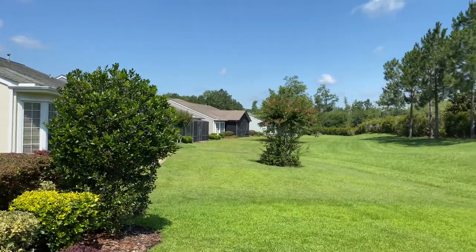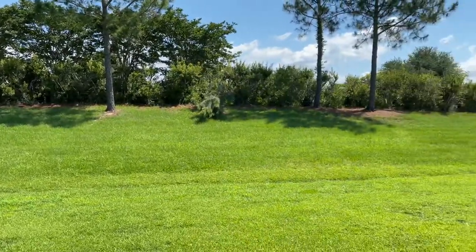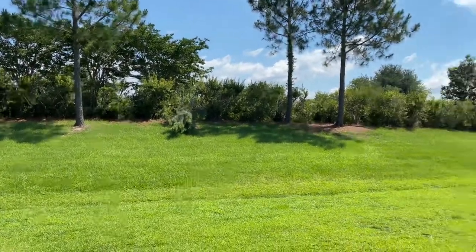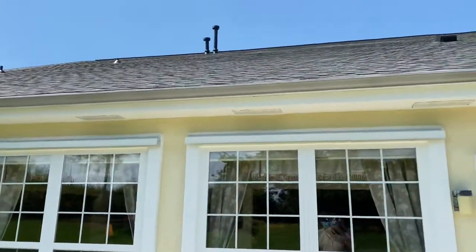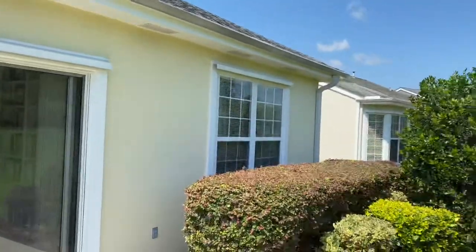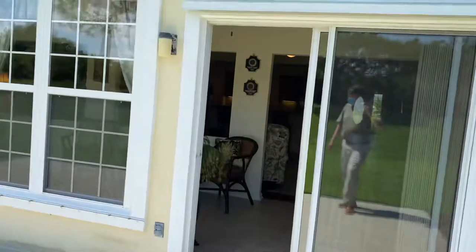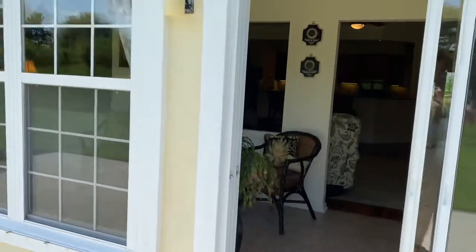Everyone's got this open backyard, and then it looks like you take care of it to the ditch, the little retention area. And then the hill would be maintained by the association — it's common area. Nice landscaping.